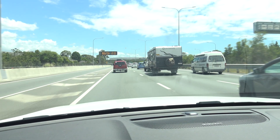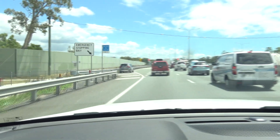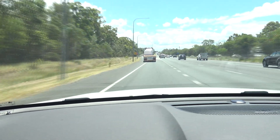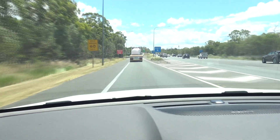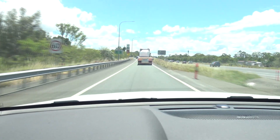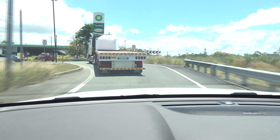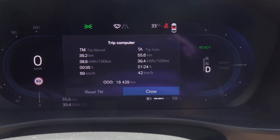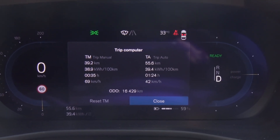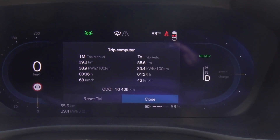We had slow traffic at 68km/h average and couldn't do 90km/h. We're now at BP at Caboolture - that trip was 69km/h average for just under 40km, and we consumed 38.9 kWh per 100km, which is quite high. But we're really towing a big boat.